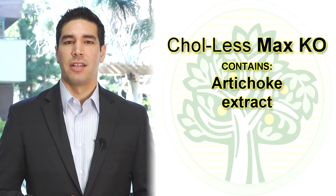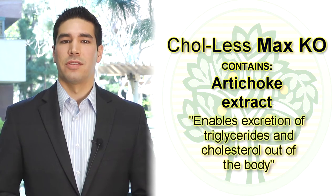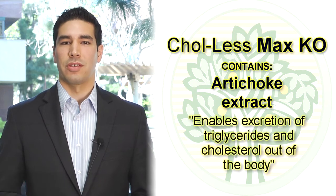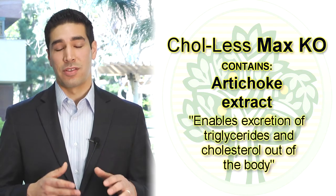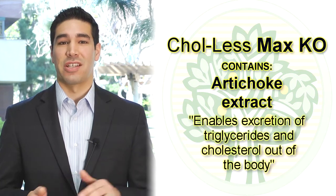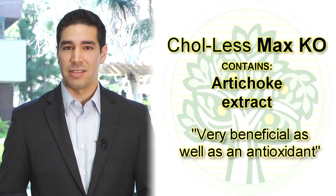There's also artichoke extract. The artichoke helps to improve bile production so that you can excrete more triglycerides and more cholesterol out of the body within the stool system and within the digestive tract. Artichoke is also very beneficial as an antioxidant.